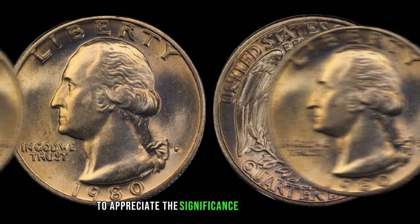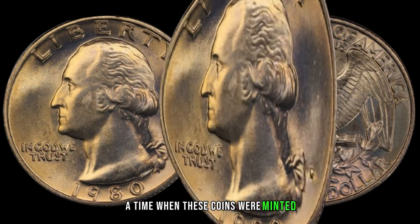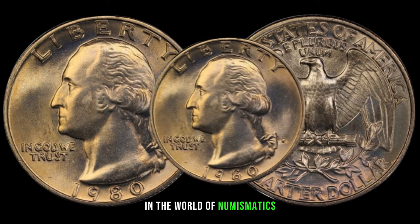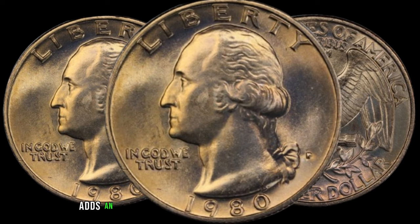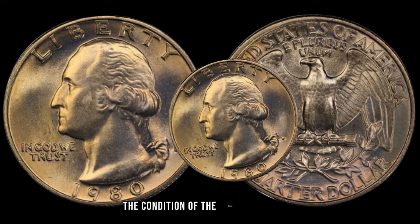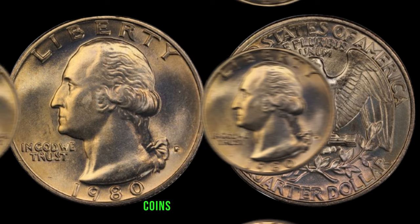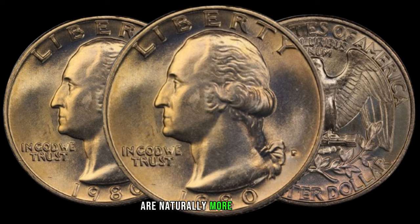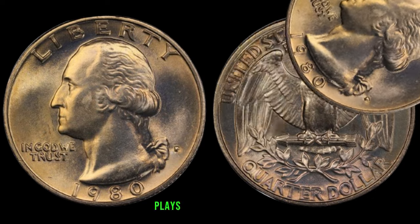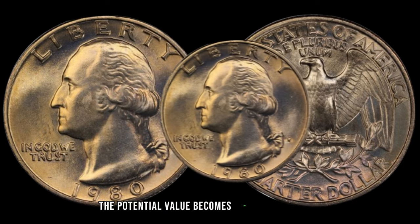To appreciate the significance of these quarters, let's take a moment to revisit 1980, a time when these coins were minted. Little did we know that some of these quarters would become sought-after treasures in the world of numismatics. Understanding the historical context adds an extra layer of fascination. Like any collectible, the condition of the 1980 Washington quarter is a crucial factor in determining its value. Coins in pristine condition or mint state are naturally more desirable. Rarity, driven by factors such as low mintages or unique errors, plays a significant role, and when combined with growing demand among collectors, the potential value becomes even more enticing.